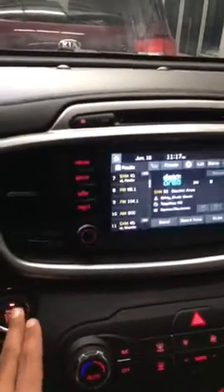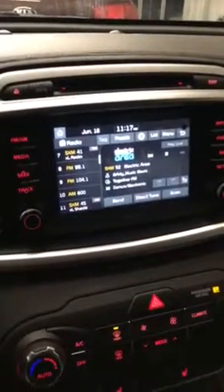Leather steering wheel. It does not have a heated steering wheel, but this is a 17. It does have a bigger screen.